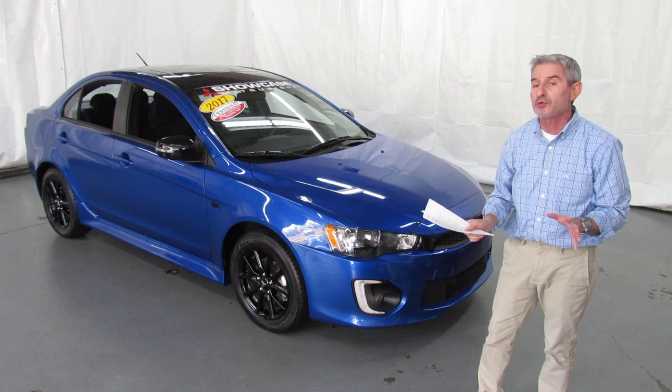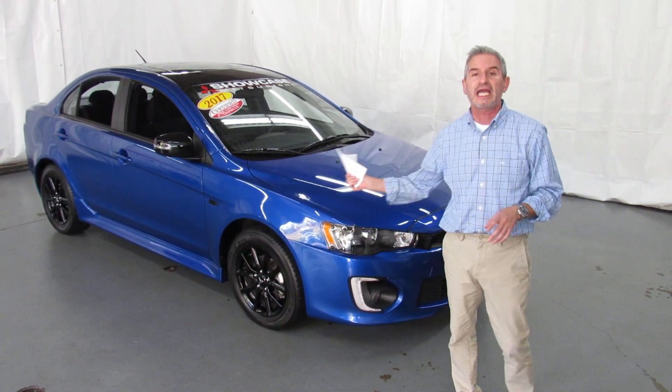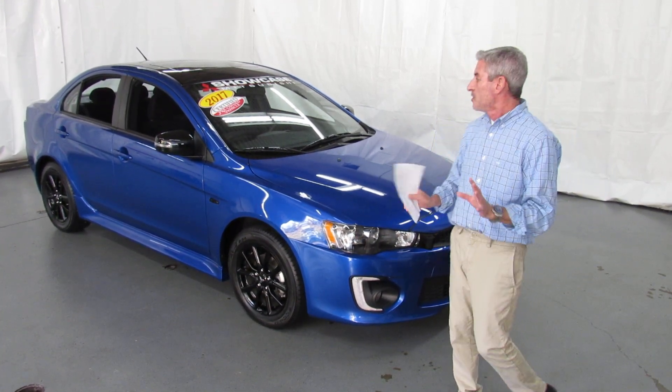And if you'd like this car in your driveway and you don't live nearby, that's not a problem. We're car shipping experts. We can ship this car anywhere in the country for you, and it's very affordable. Don't hesitate to ask if that's the option you're after.